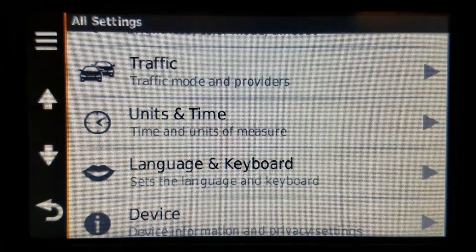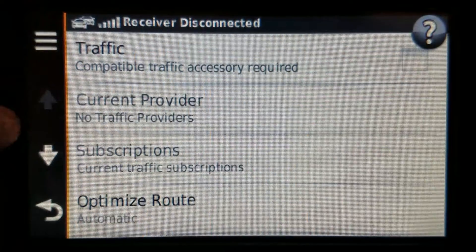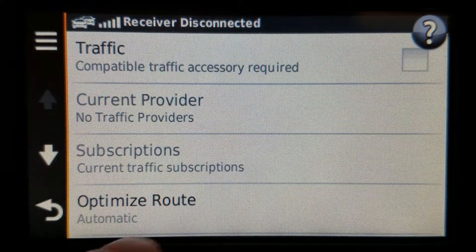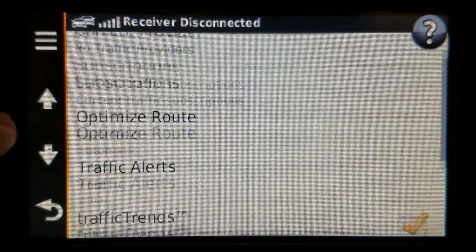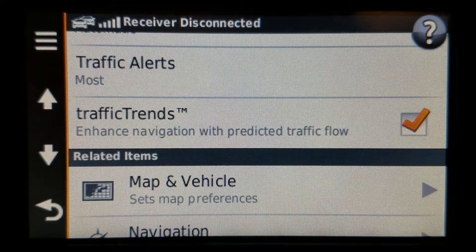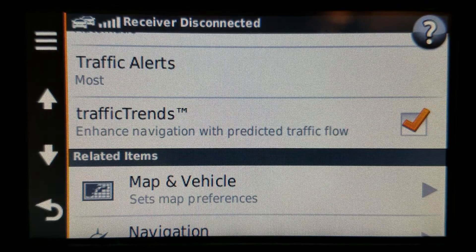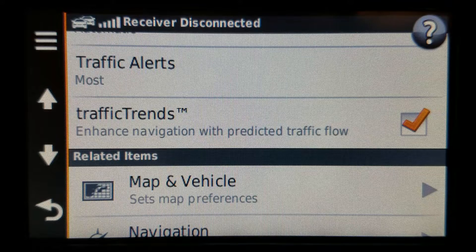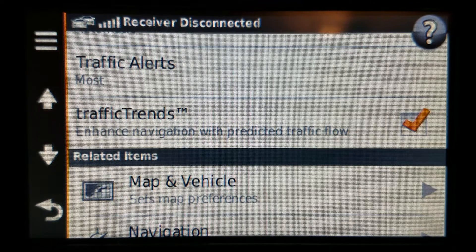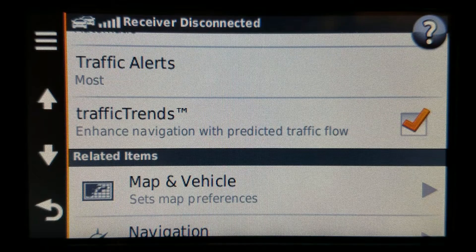This is why I picked this model — to show it to you. In the traffic section, you know about the optimized route setting, whether automatic or on request, but then there's traffic trends. I haven't explained this in much detail in previous videos, but I will here. Traffic trends is baked into the map data, whether you have traffic enabled or not.